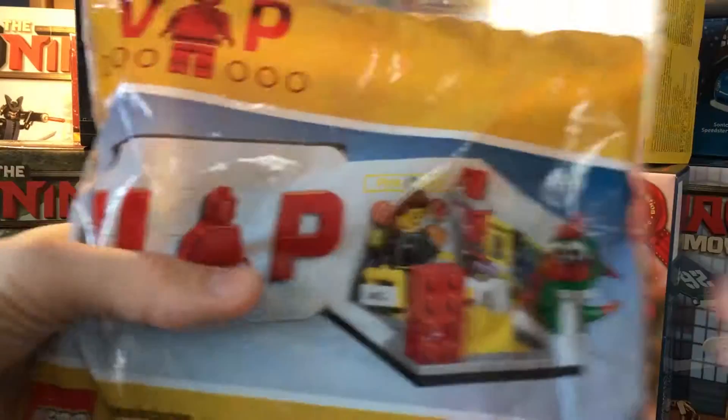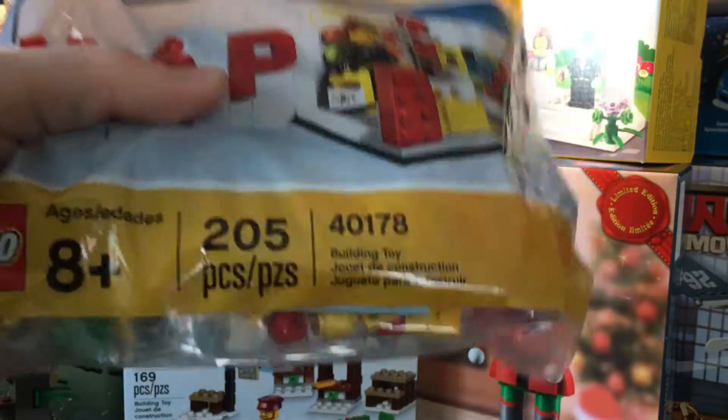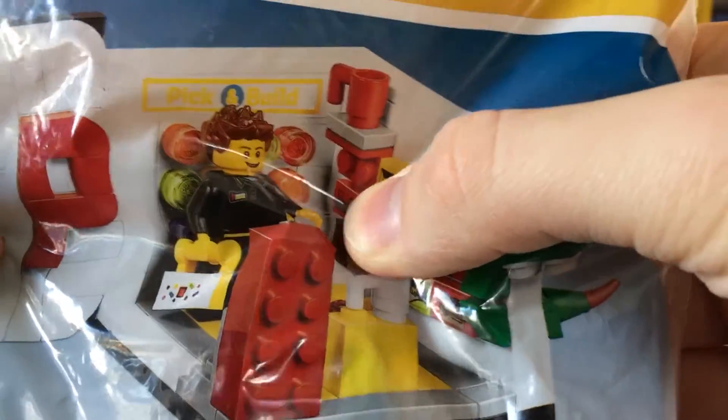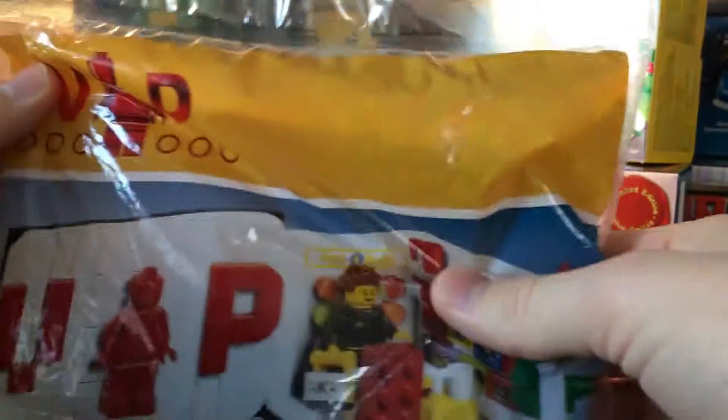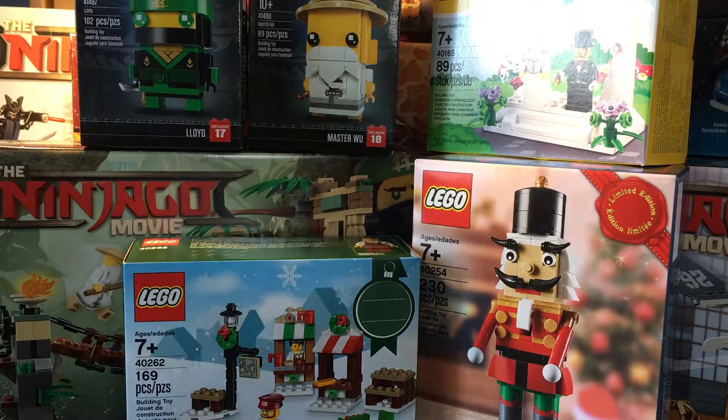Another freebie — the VIP store thing. This is a great freebie; I'm so glad I got this. Got that Titanium Ninja Tumbler right there, along with the Lego Store VIP card. The packaging is really cool. I think that was a freebie in September, this fall.